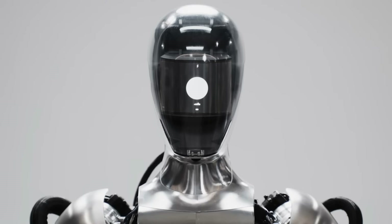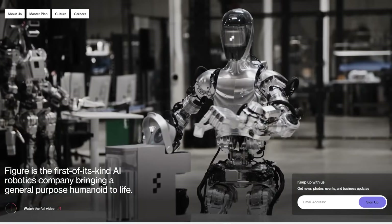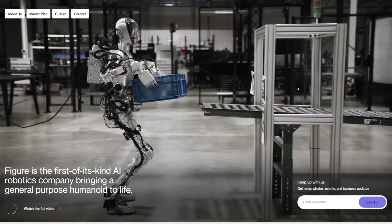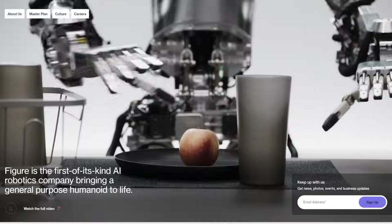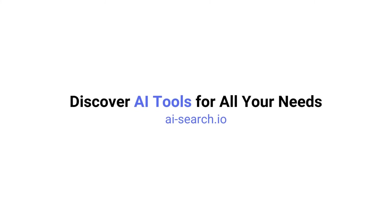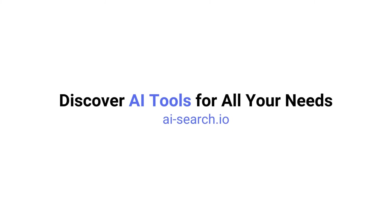I think Figure is making good progress and I'm looking forward to having a robot in my house to handle all the tasks and chores I don't want to do. Let me know in the comments what you think of this announcement by Figure — what do you think the future of humanoid robots will be, and how soon will we see them in everyday life? If you enjoyed this video, remember to like, share, and subscribe. We also built a site where you can search for all AI tools — check it out at ai-search.io.